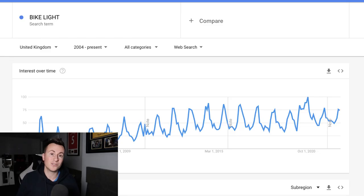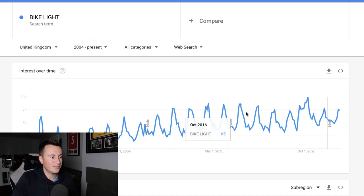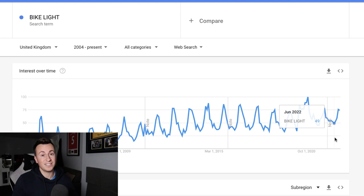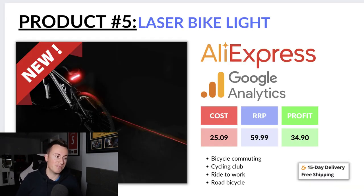All in all, in my opinion, a great product. Looking at Google Trends for 'bike light' in the UK from 2004 to present, there's pretty strong demand all year round, but it's lowest in summer when it stays light until 9-10 at night, then reaches peak popularity around October-November. It's coming up to that peak right now, making it a great product to consider selling immediately. We can buy it for £25 and my recommended retail price would be £59.99, leaving a profit margin of about £35 per sale.